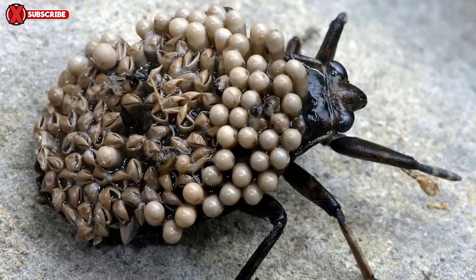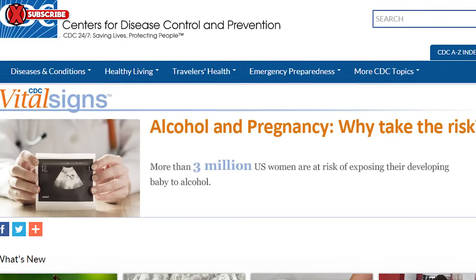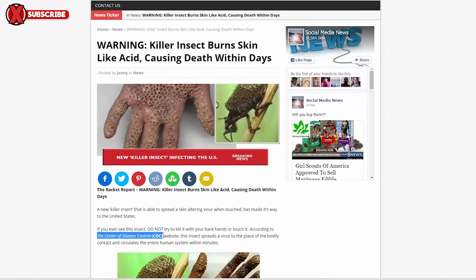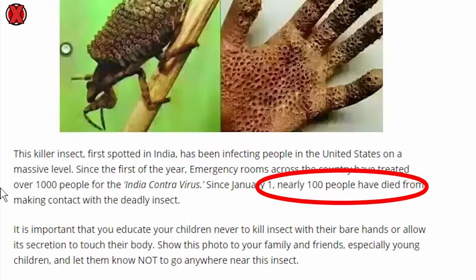First, we'll break down the article, then the bug, then the video. A quick look at the article will show you: number one, the government agency's name is not the Center of Disease Control, but the Centers for Disease Control and Prevention. Number two, there are no real sources cited — even though they cite the CDC as a source, there's no clickable link leading to an article or quote on the official government site. Number three, they claim thousands of people have been affected and up to 100 have died. If true, this news would not just be on some random website on the internet, but all over major media as well.